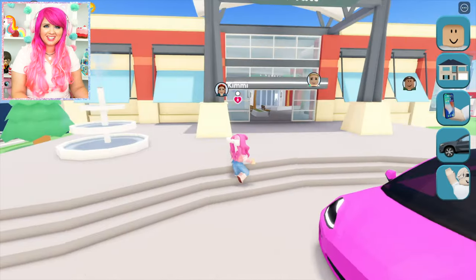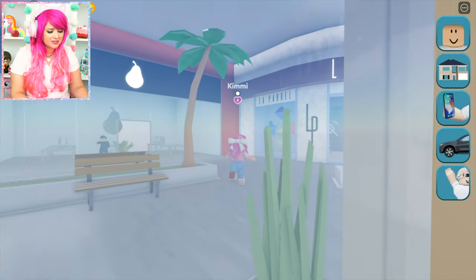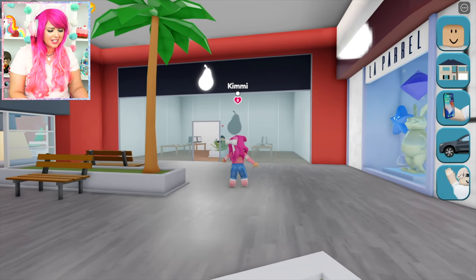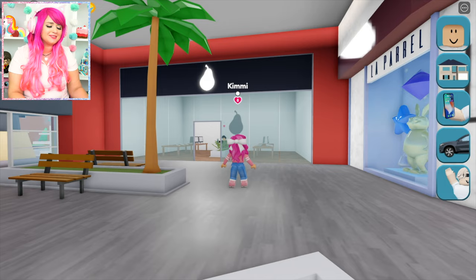Alright, and here we are. This mall looks nice. It's really big in here. Look at all these shops. They have like... Oh, is that an Apple store? Ooh, they have an Apple store here. Wait, is that a pear? Oh, I get it. Apple store, because it's a pear. That's funny.